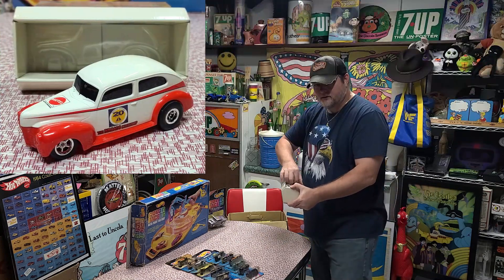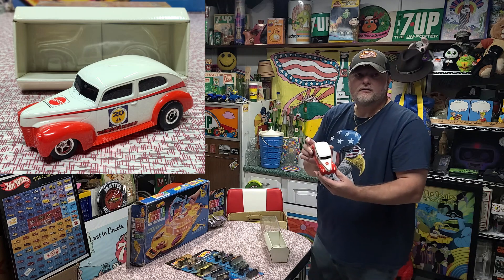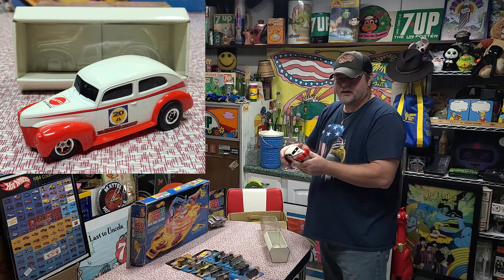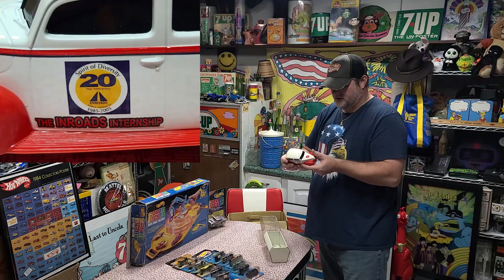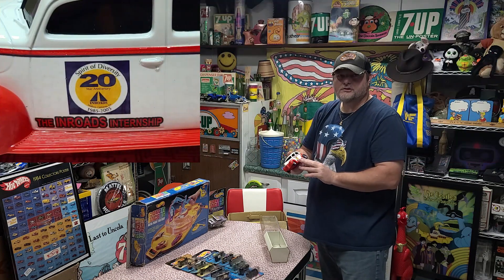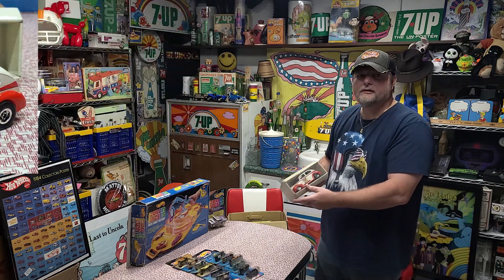This is an employee piece. Yeah, this is a Fat Fender 40. The way I understand it, you had to be an employee going into this Spirit of Diversity internship to get this piece. I got this from a retired Mattel employee. That's really cool right there.